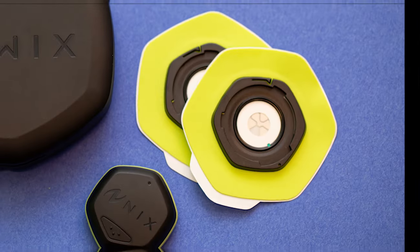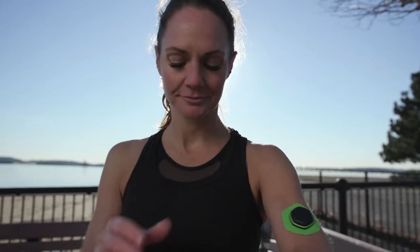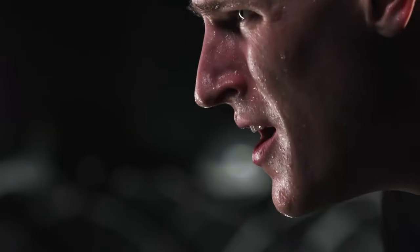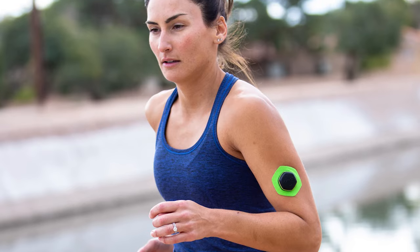NYX Biosensors. The $129 NYX Hydration Biosensor is a must-have for you who takes running, cycling, or any other form of exercise seriously. If you want to get the most out of your training or workout, this is a must-have.